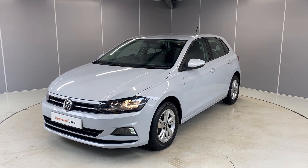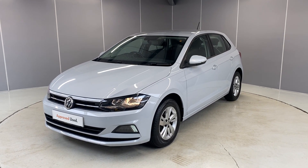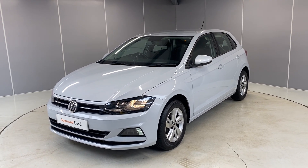Hi guys, welcome back to Lancaster Volkswagen, my name's Lewis. Today I'm going to give you a little walk-around video of this lovely 2019 Volkswagen Polo SE.